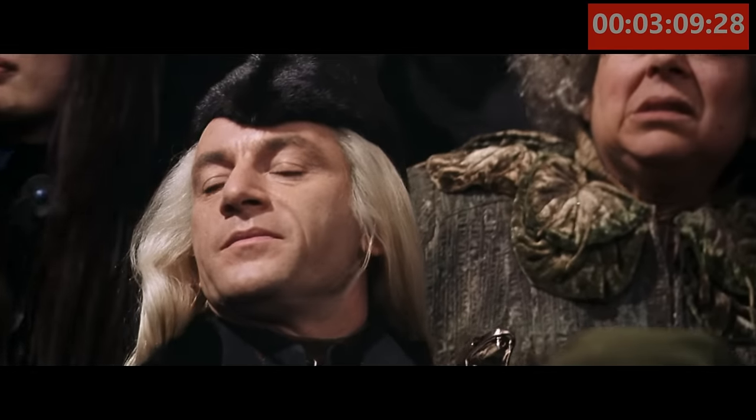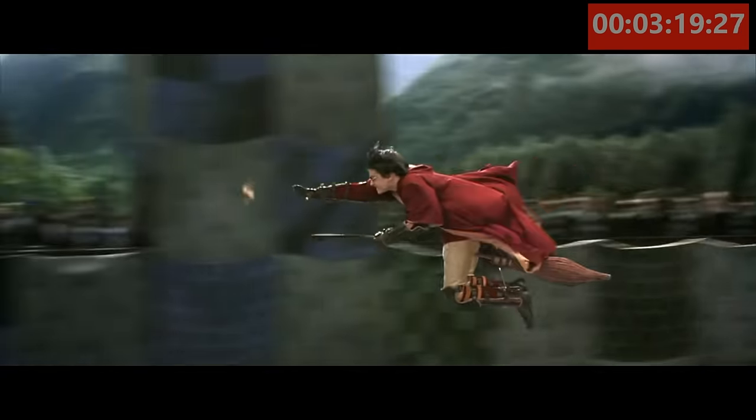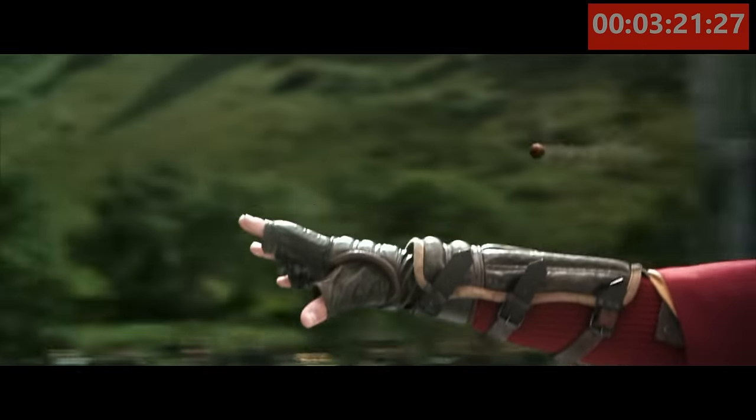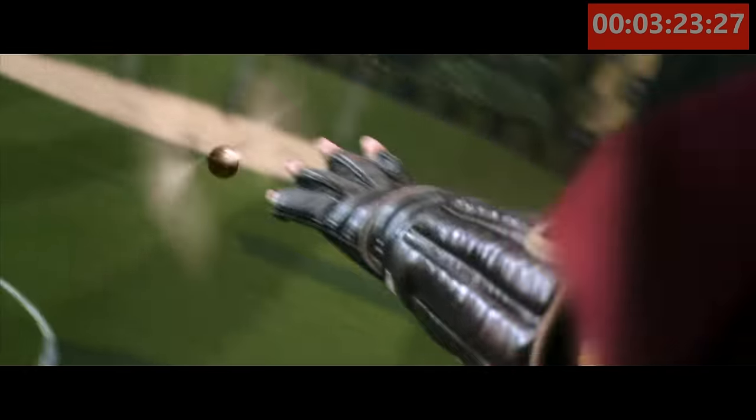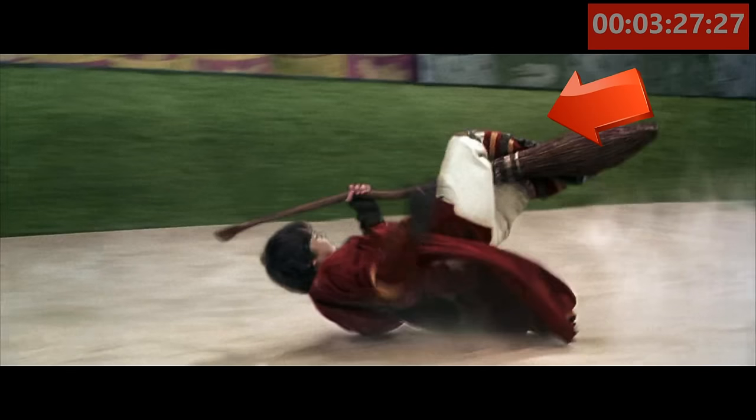In this scene, we get to see the professors taking in a Quidditch match as Harry rides around on his Nimbus 2000. Take note of the kickstand that comes standard on the Nimbus 2000. But in the same scene, just before Harry crashes, notice that the kickstands are now missing.